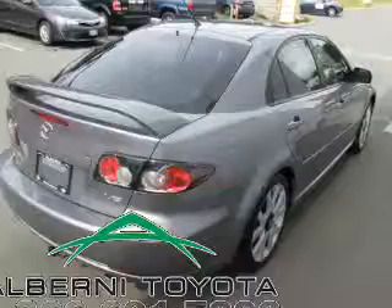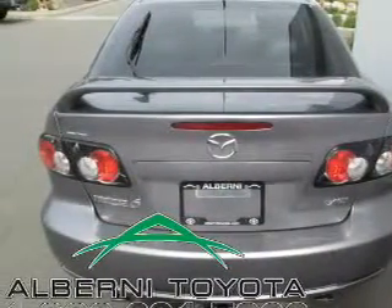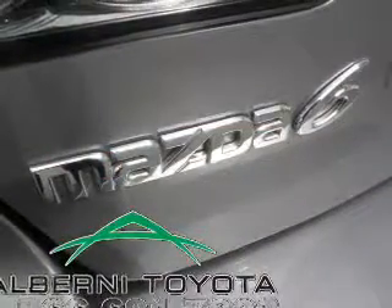Front ventilated disc brakes, curtain head airbags, passenger airbag, side airbag, traction control, daytime running lights, independent suspension.